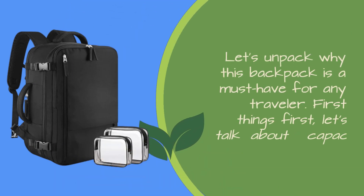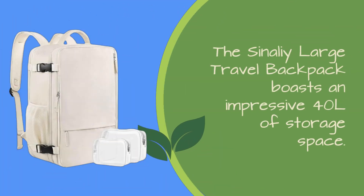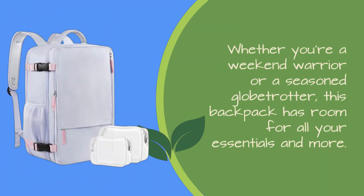Let's unpack why this backpack is a must-have for any traveler. First things first, let's talk about capacity. The Sonali Large Travel Backpack boasts an impressive 40L of storage space. But what sets it apart is its expandable feature, giving you even more packing capacity when needed. Whether you're a weekend warrior or a seasoned globetrotter, this backpack has room for all your essentials and more.